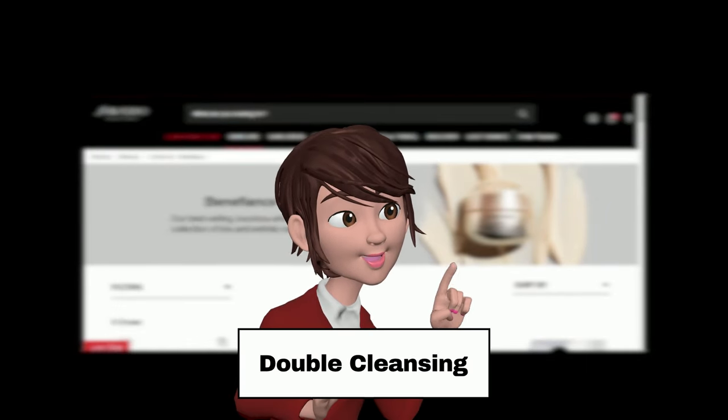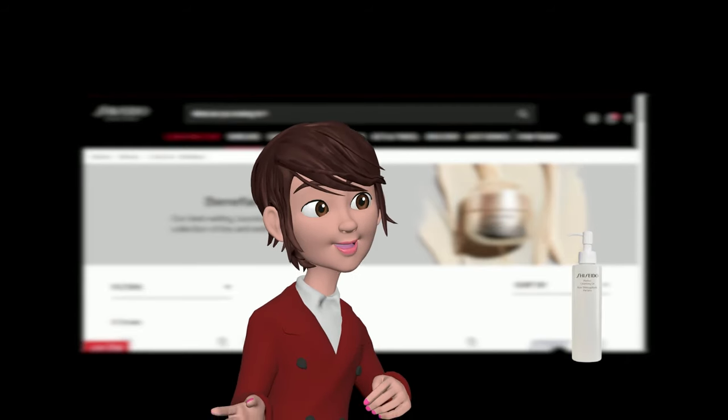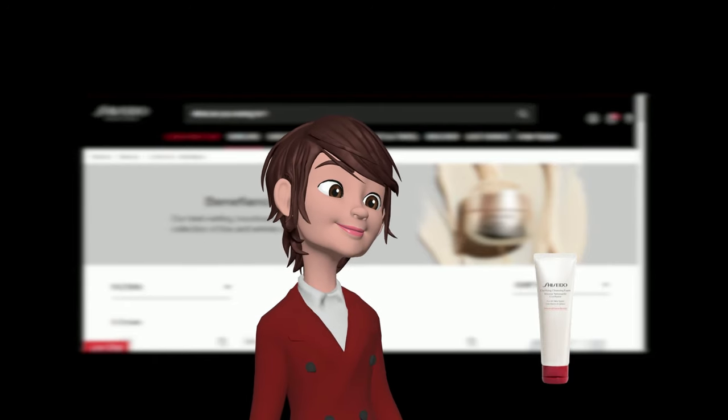Step 1: Double Cleansing. Start with Shiseido Perfect Cleansing Oil, then follow with a cleanser like Shiseido Clarifying Cleansing Foam for fresh, balanced skin.